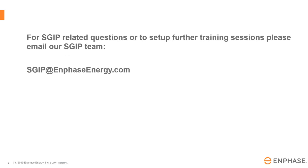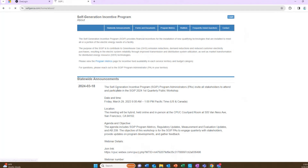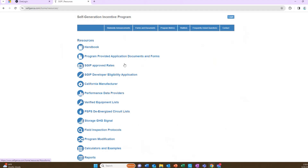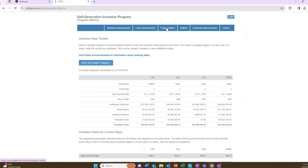Now I'm going to go ahead and share my screen on the Self Gen website. If you go to selfgenca.com, you'll see they have different information — statewide announcements, announcements about any more funding depending on categories, forms and documents where you can find the developer application and the handbook if you want more information, and program metrics.